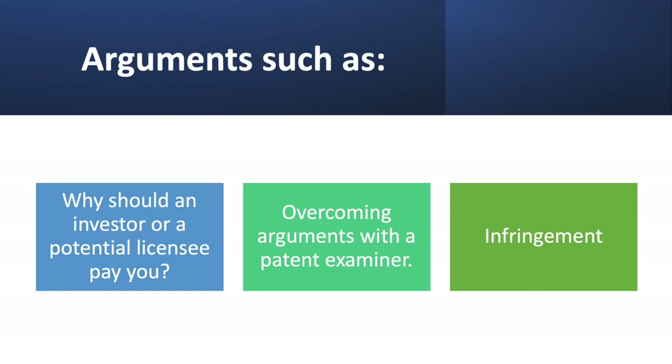The third argument is infringement — copycats trying to steal your idea. If you follow this advice, there's a very good chance you're going to make a very compelling argument for why they should not copy your idea. When you write it this way, it's a selling tool, but it also overcomes potential arguments.